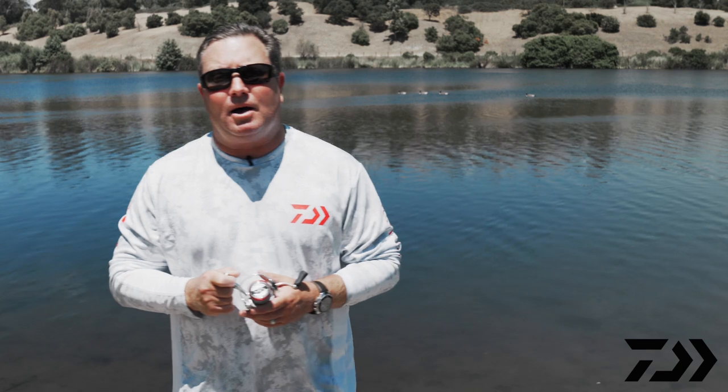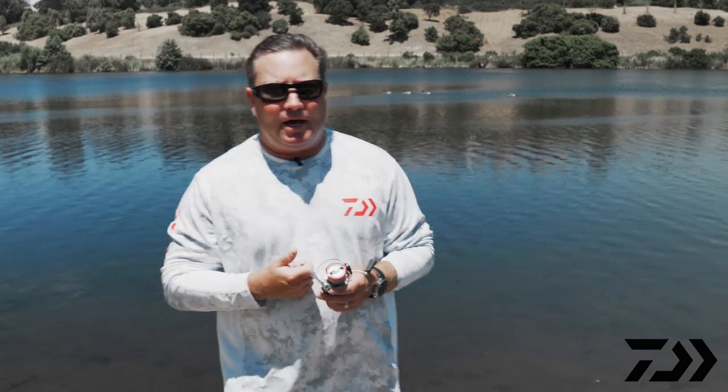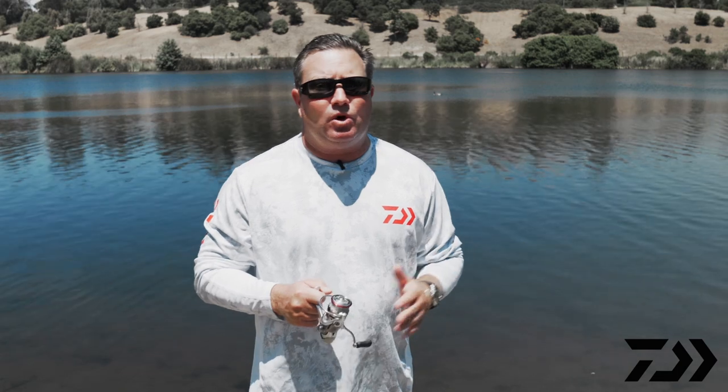Hey, Daiwa fans, Mark Mills here, Field Marketing Manager for Daiwa, out here at the lake today. Unfortunately, we don't have an ICAST show this year in Florida, so we came down to the lake to show you all the new products and introductions for 2021 for freshwater.